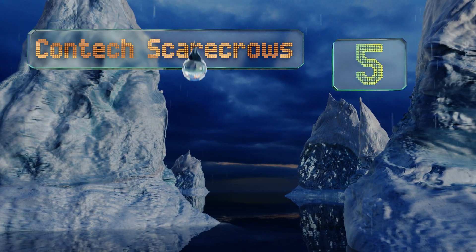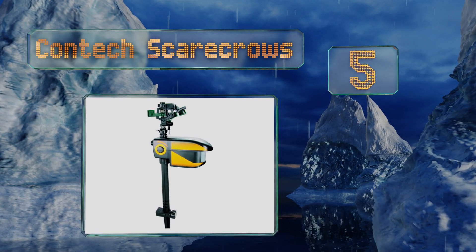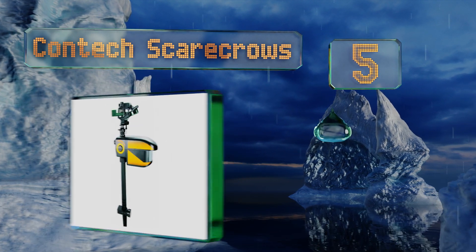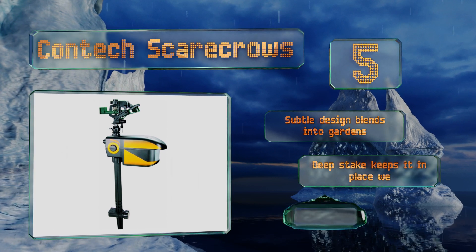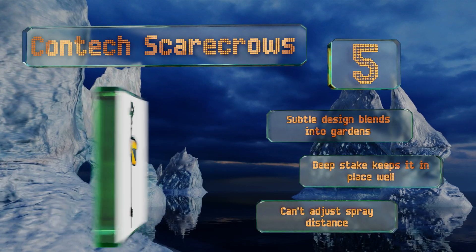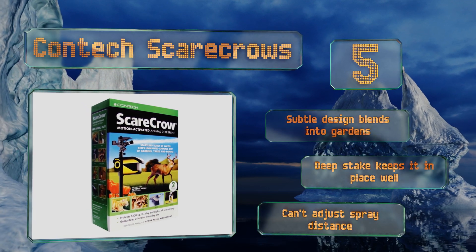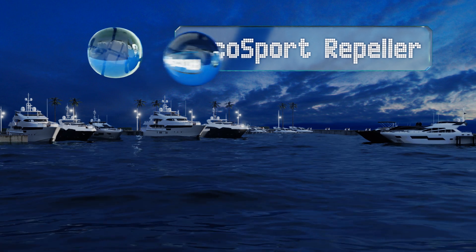At number five, if you have lots of ground to protect, you can link several Contech Scarecrows together so your entire yard is less friendly to invaders. It's especially good at keeping deer away, making it a great choice for anyone tired of hosting dinner parties for Bambi and friends. The subtle design blends into gardens and the deep stake keeps it in place well, but you can't adjust the spray distance.